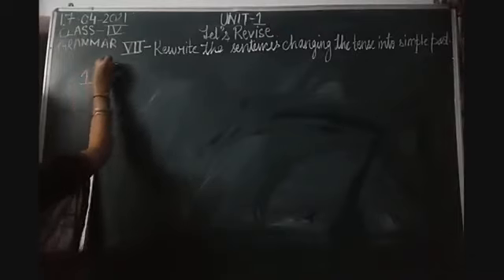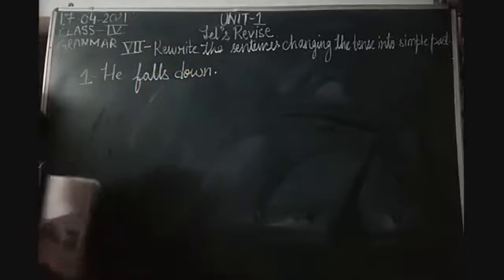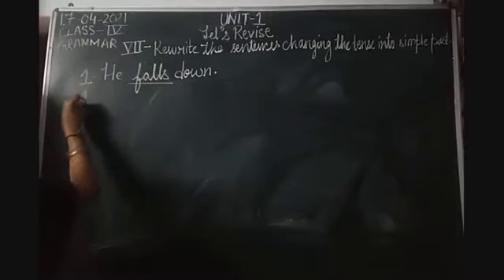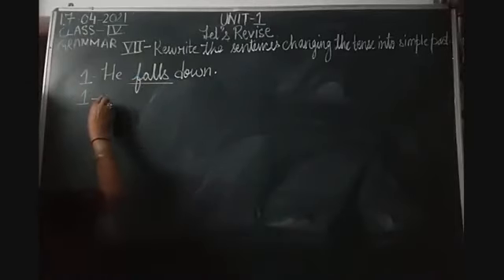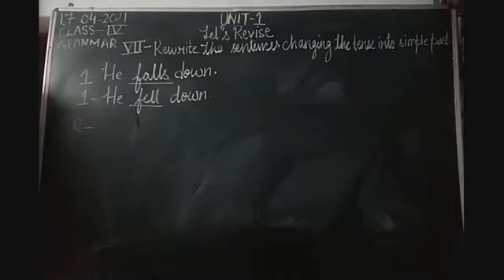The first sentence is: 'He falls down.' To change to past tense, we first identify and underline the verb. The verb is 'falls'. In simple present tense, S is added. We remove the S - the root form is 'fall'. The past tense of 'fall' is 'fell'. So our sentence will be: 'He fell down.'